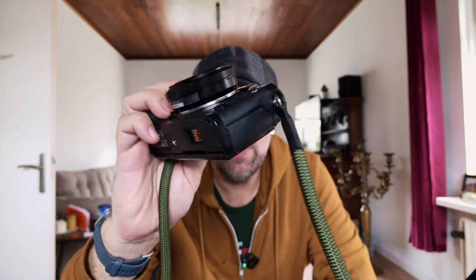Now, if you're a hybrid shooter, I cannot recommend this camera because it only films in HD. There is an audio jack, but it requires an adapter. If you really want a good hybrid camera, I'd suggest going to an X-T3, or just use your smartphone.